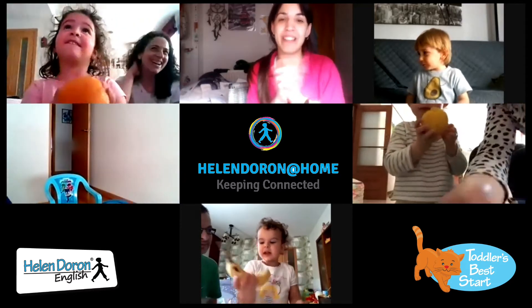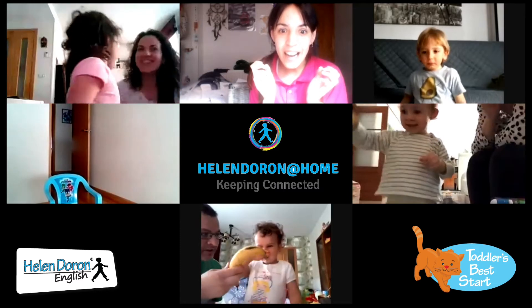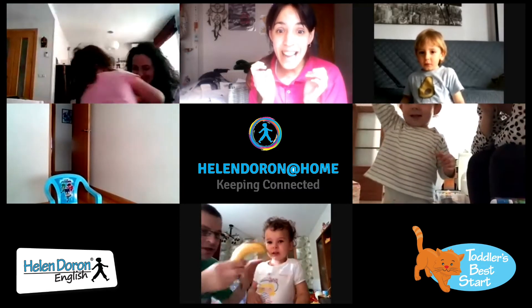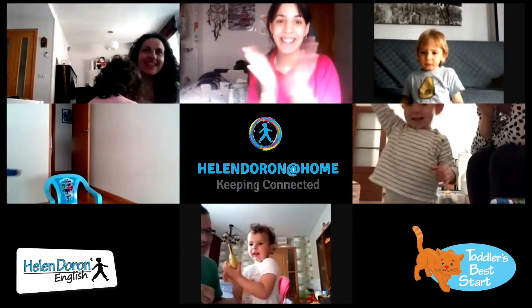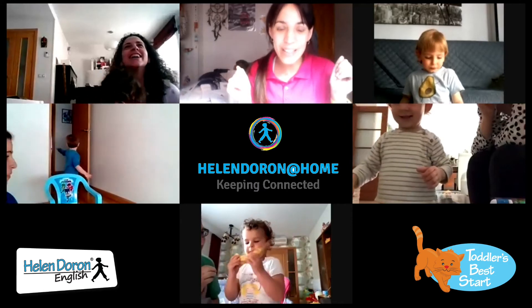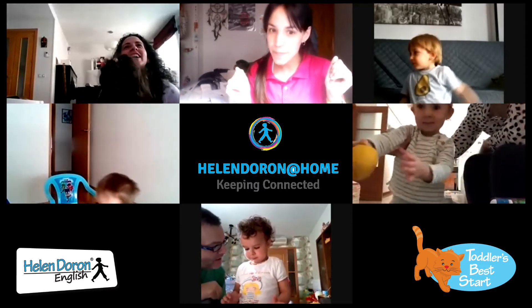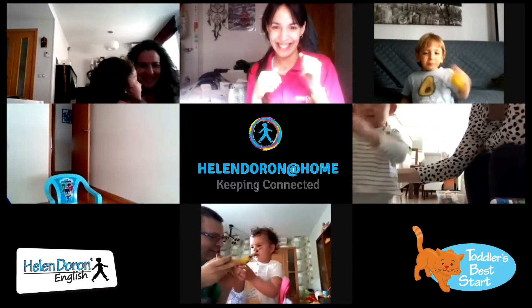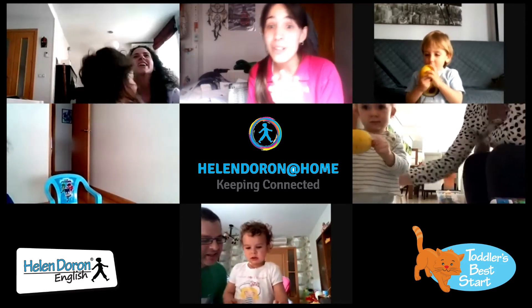Orange — a very big one. Very good! And Adriana, Adriana, what have you got there? Fantastic! Do you like bananas, Adriana? Okay. Maria, what have you got there?